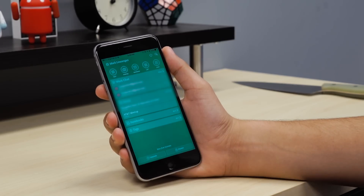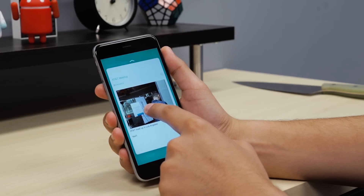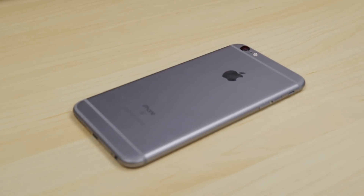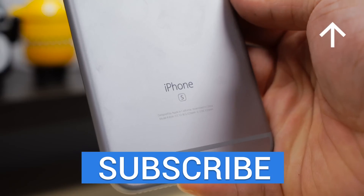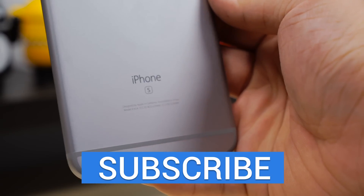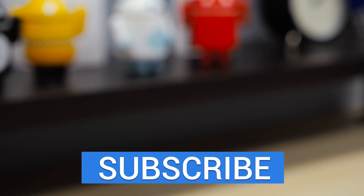Now, all of these apps we mentioned today are free, so if you guys want to check them out, check out the link in the description below. And if you guys haven't seen our iPhone 6S and 6S Plus reviews, make sure to check them out over here. Anyways, thank you guys so much for watching, and if you guys enjoyed this video, make sure to give it a thumbs up and we will see you guys in the next one.